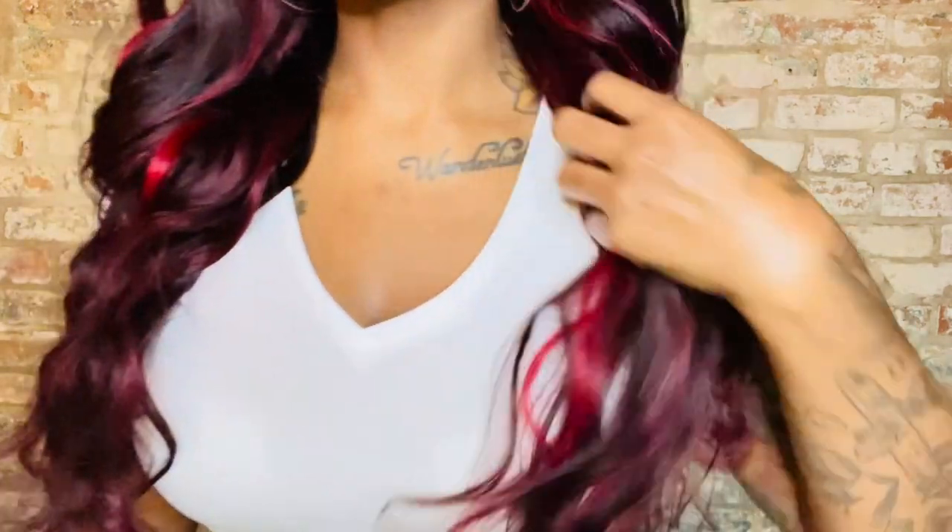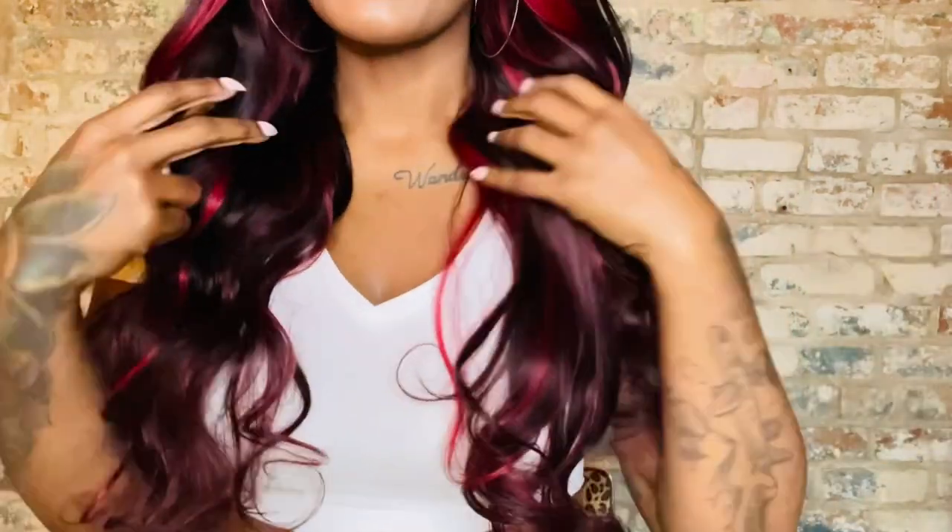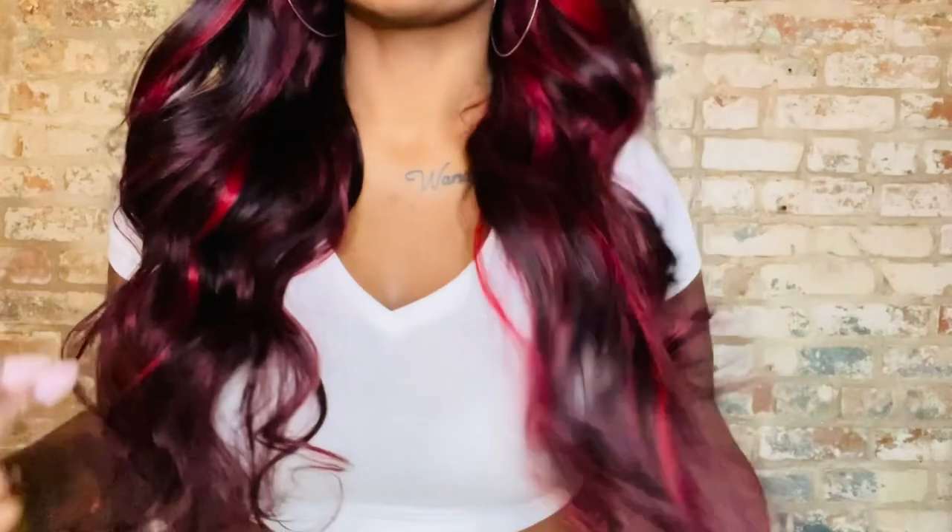Y'all, this right here is why Nadula hair is in my top three most favorite human hair companies. That's no curling iron — I didn't have to do anything to it, and it comes with these beautiful curls. Somebody like me that can't comb hair to save their life — gorgeous. All I did was brush through it. I didn't have to use any glue, I didn't have to use any powder, and this is what we got. This is a skunk trend that I can get behind.